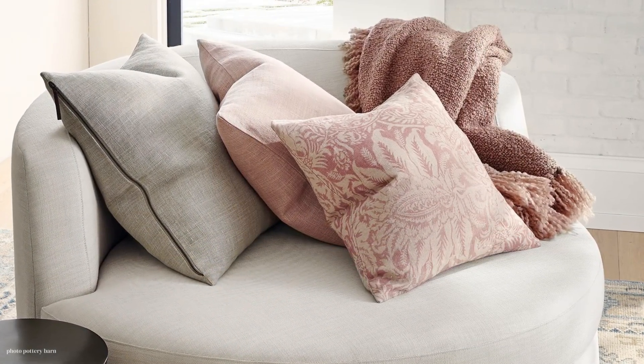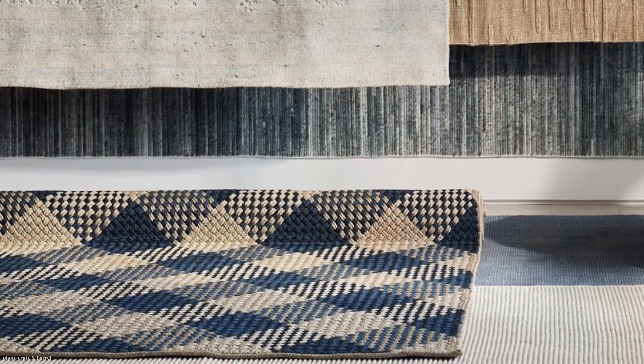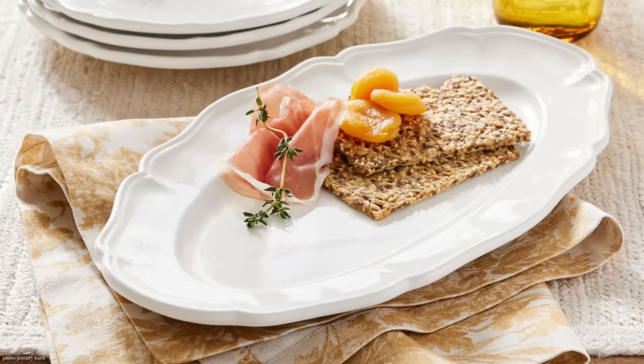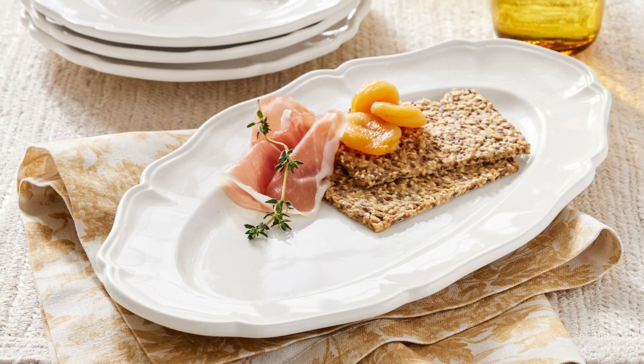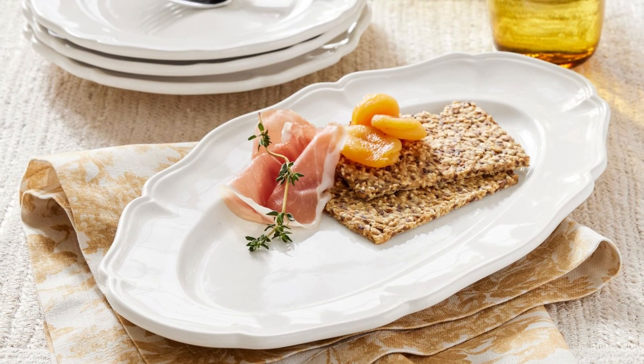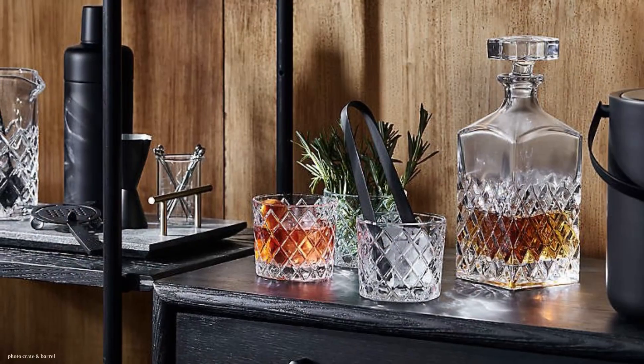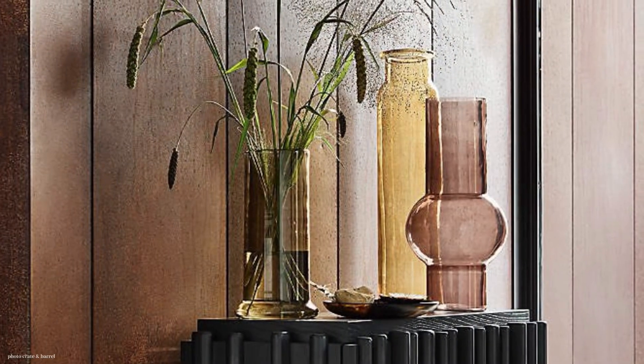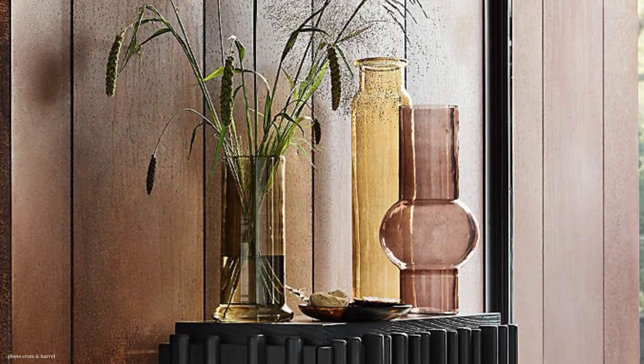Today I have excellent dupes from Crate and Barrel and Pottery Barn. And then I have a really fun item from Pottery Barn that I am highly recommending. I really think it's an excellent value. Let's call it the luxe look for less. A variety of different styles from Crate and Barrel and Pottery Barn, and some really great savings. So let's jump into it.